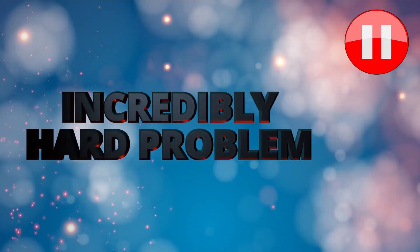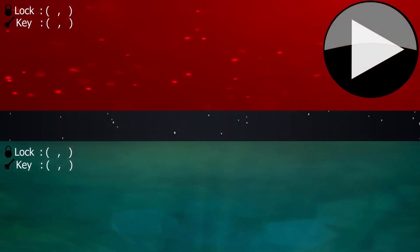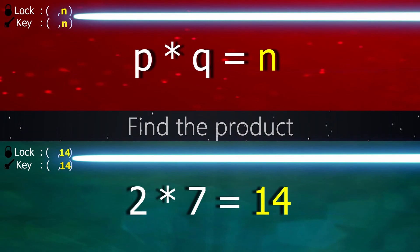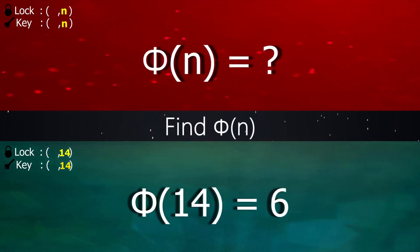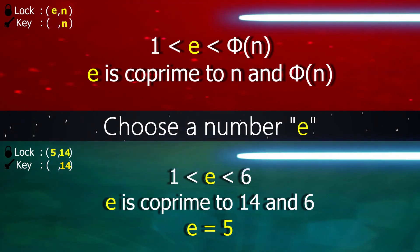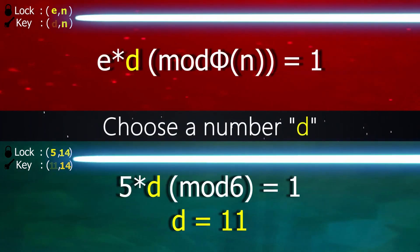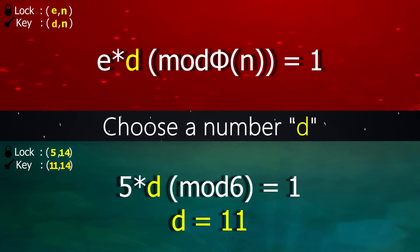In other words, an incredibly hard problem to solve, even for the most advanced computers. By multiplying them, they get a number n. And now, after finding phi of n, the next step is choosing a number e such that it's between 1 and phi of n, and it's co-prime to n and phi of n. Finally, a number d is chosen such that e times d modulus phi of n equals 1.